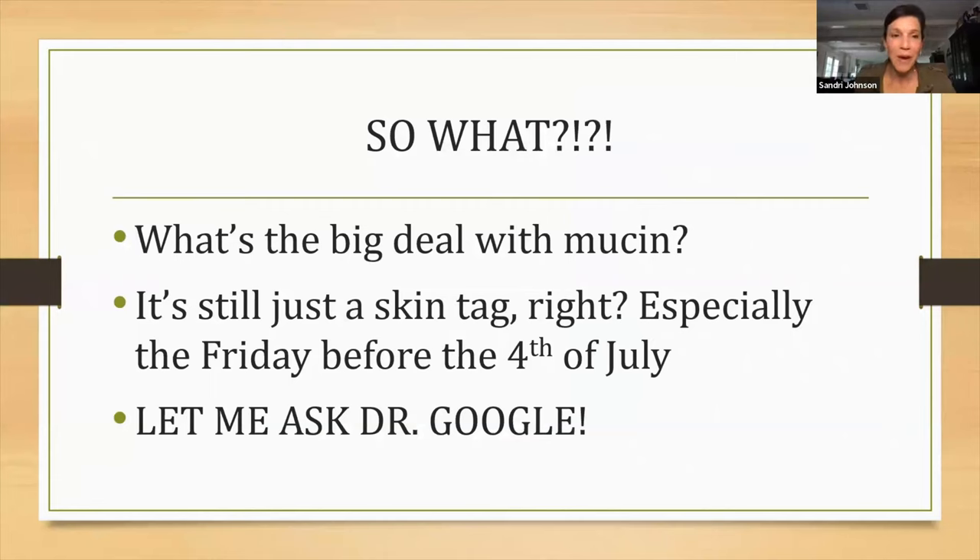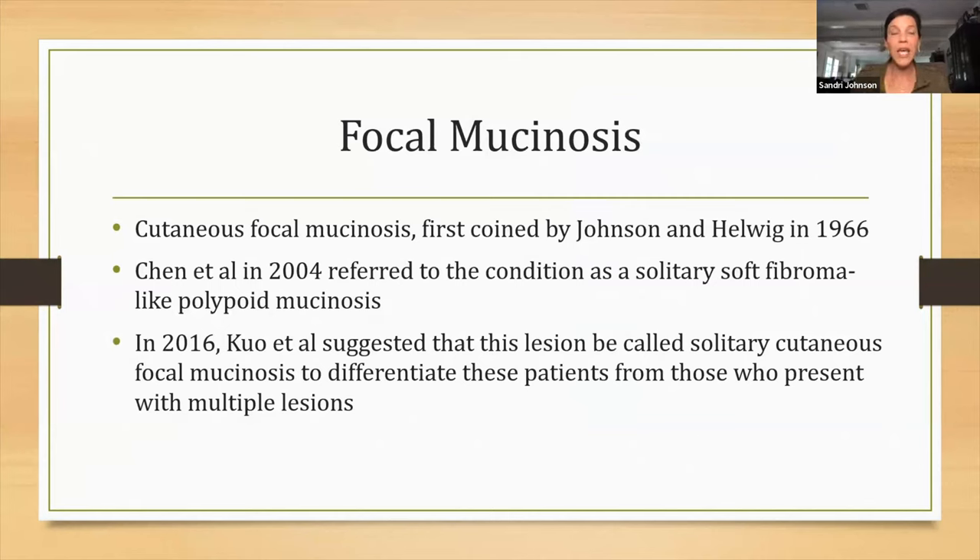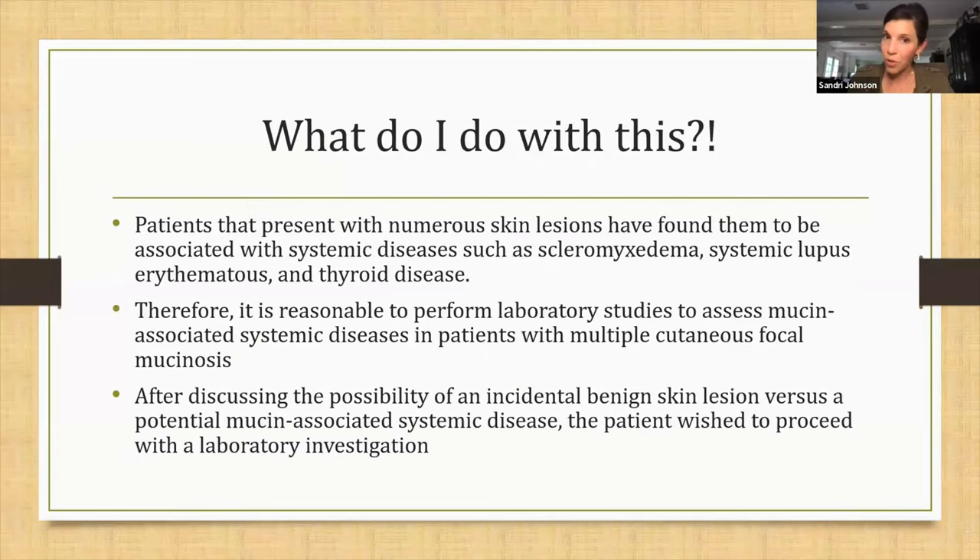So what's the big deal? Back to Dr. Google — focal mucinosis is a term that was coined back in 1966 by Johnson and Helwig — not me, a different Johnson. Later in 2004, Chen referred to the condition as a solitary soft fibroma-like polypoid mucinosis, very much like what my lady had — more of a polypoid lesion. Then in 2016, it was suggested this lesion should be called a solitary cutaneous focal mucinosis to differentiate it from patients that actually have multiple of these lesions, because there is a problem with having multiple lesions.